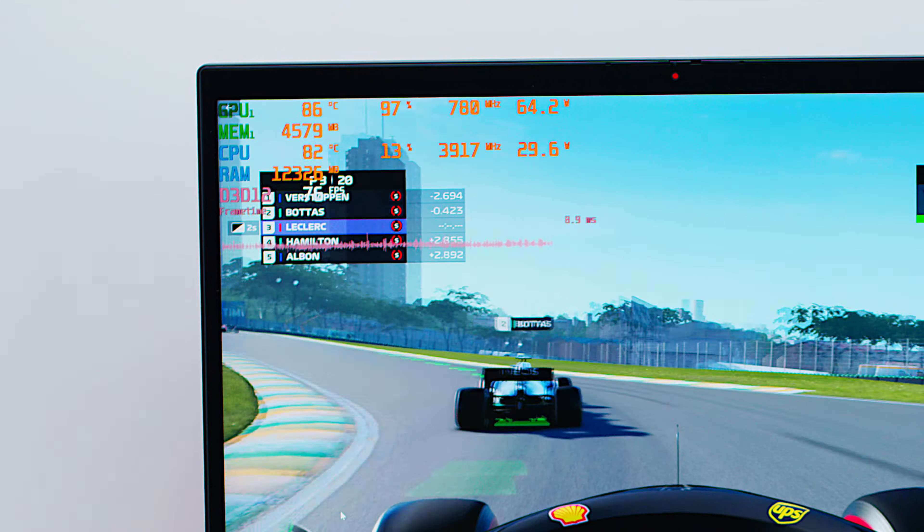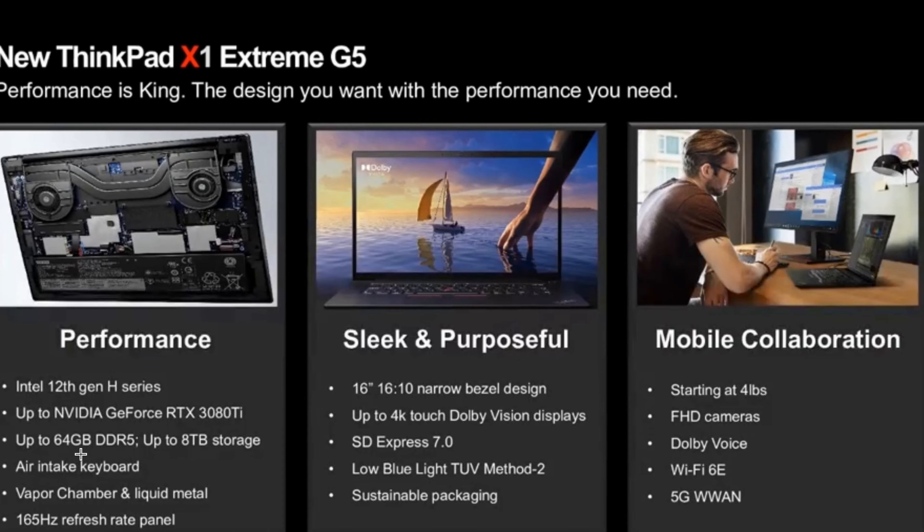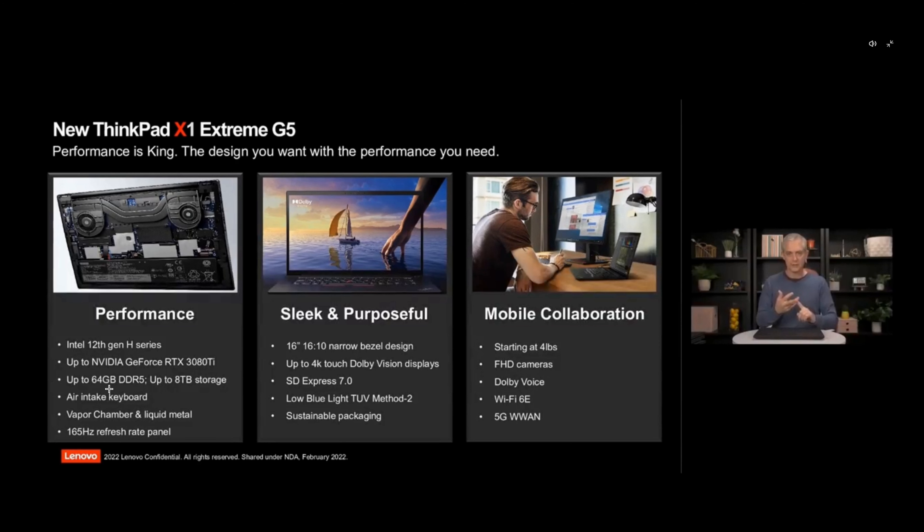These are ThinkPads, so you get the better chipset with vPro and all the security features — great if you're doing business work rather than using a gaming laptop without those protections. There's also the new ARM laptop, which is always welcome. As for me, I bought the Gen 4 ThinkPad and sold it — it was just too hot. We'll see if the liquid metal makes a real difference this time. Stay tuned for that, and let me know your thoughts.